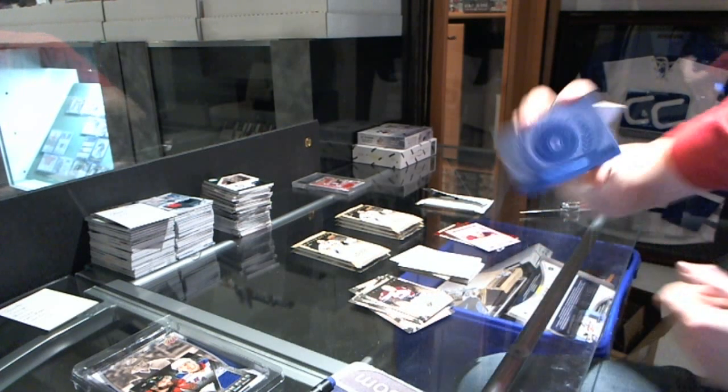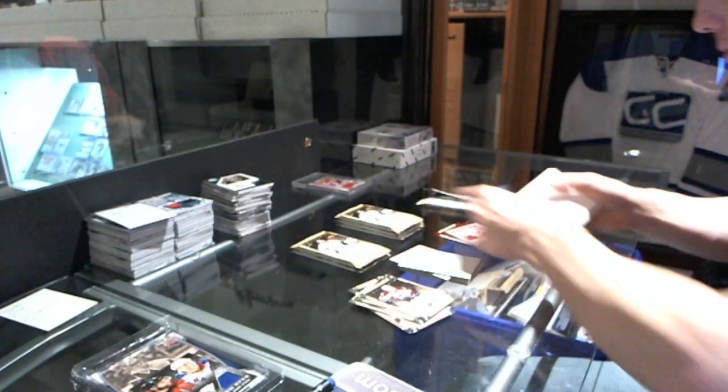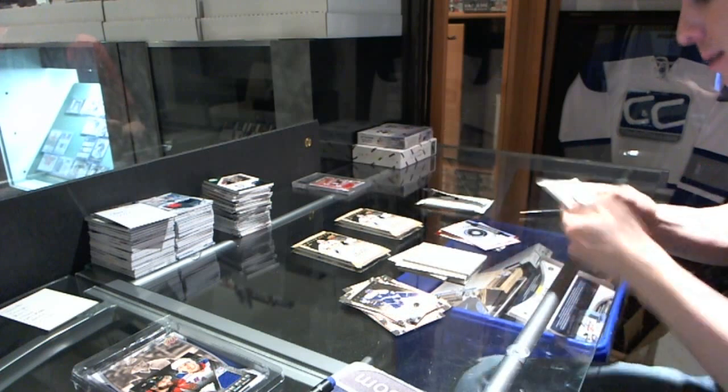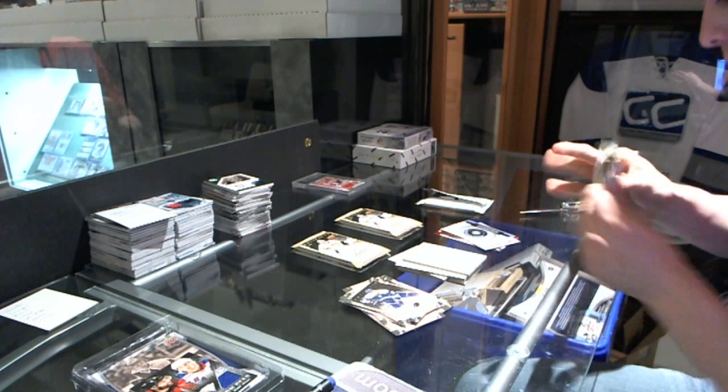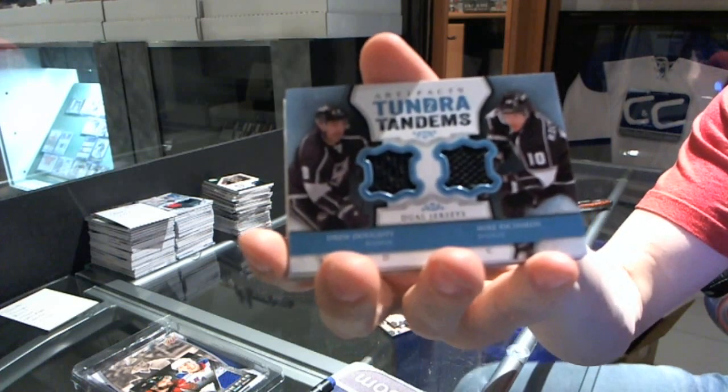We've got a rookie redemption for the Winnipeg Jets, Jacob Trouba. Then tender tandems for the LA Kings, Drew Doughty and Mike Richards.